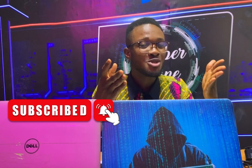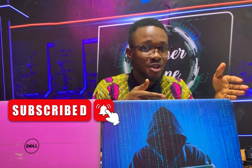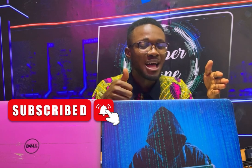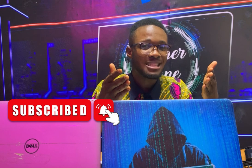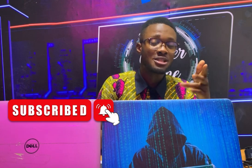To help us out, please share this video and click on the subscribe button and click on the bell icon so that anytime we drop videos like this, you'll be the first person to see it. Pick your mobile phone, your laptop, your computer — let me show you how to do it.